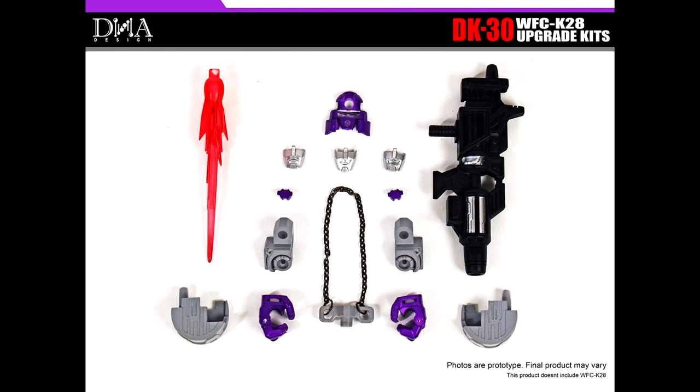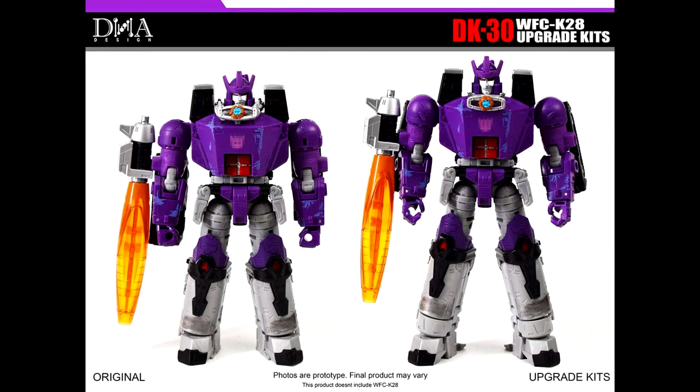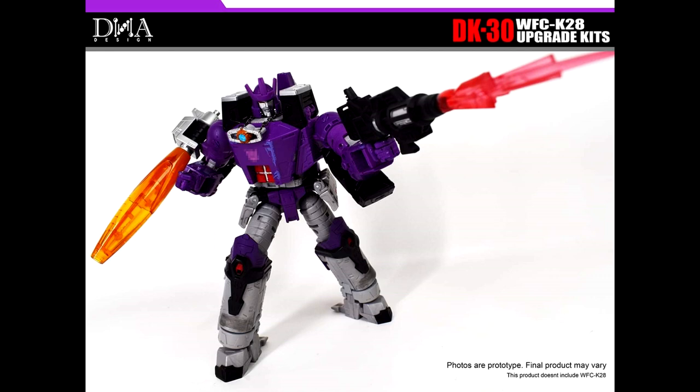Up first, add-on kits! DNA Design is giving us DK-30 Gear Master upgrade set for Kingdom Leader Galvatron. With all the upgrades he's getting, he's going to be a masterpiece. The kit consists of shoulder parts, leg extenders so he can be a little taller, a shock collar, new hands, a matrix holder with a longer chain, and a new face frame with three interchangeable faces.